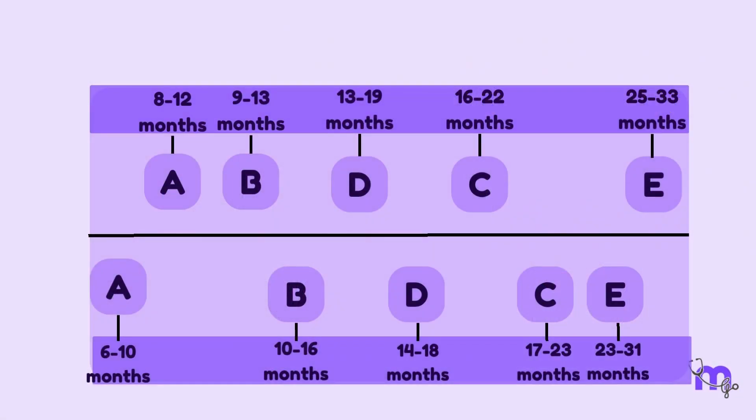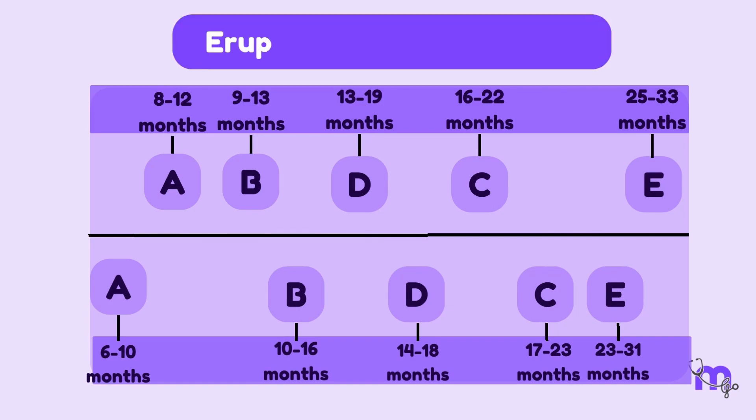The visual in front of you summarises the eruption of primary teeth. Feel free to take a screenshot.